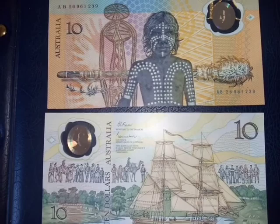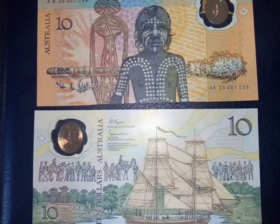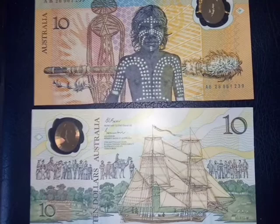In 1992 the first $5 polymer note came out and actually replaced the paper note, then 1993 was the $10, 1994 was the $20, 1995 was the $50, and 1996 was the $100. And since then we've had polymer banknotes.